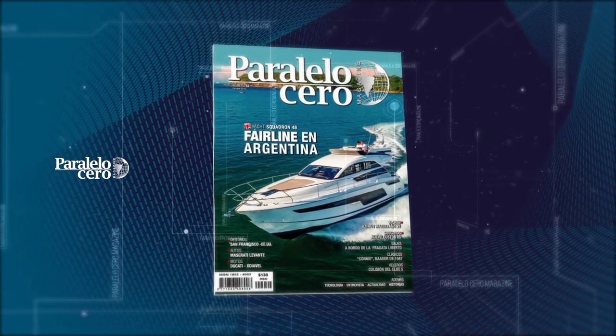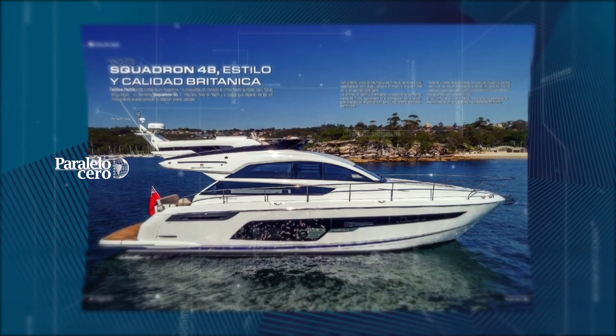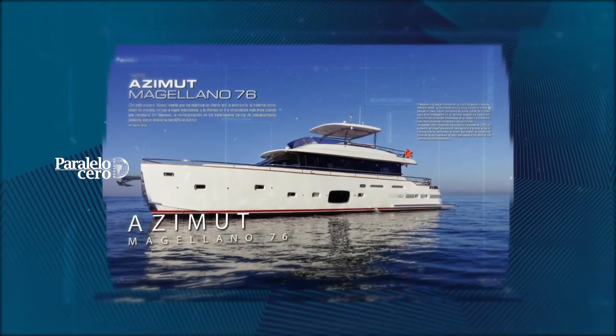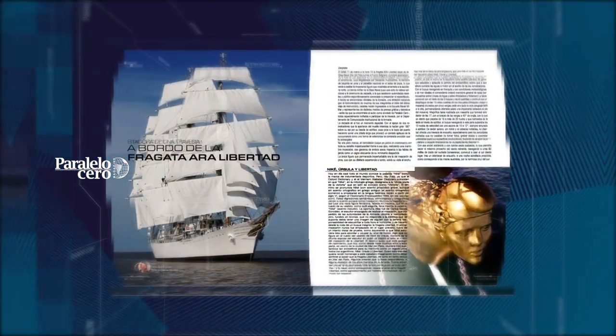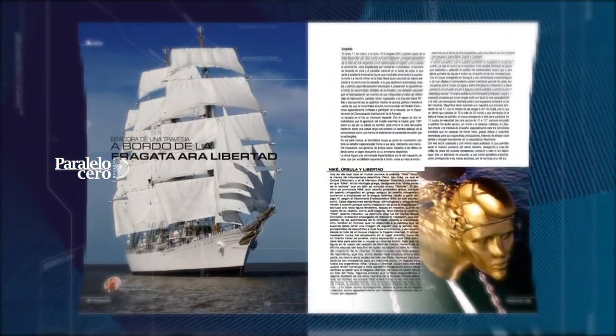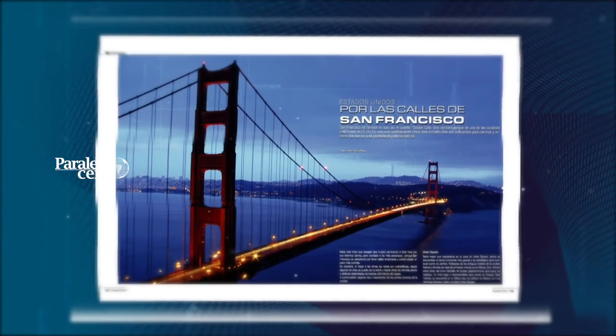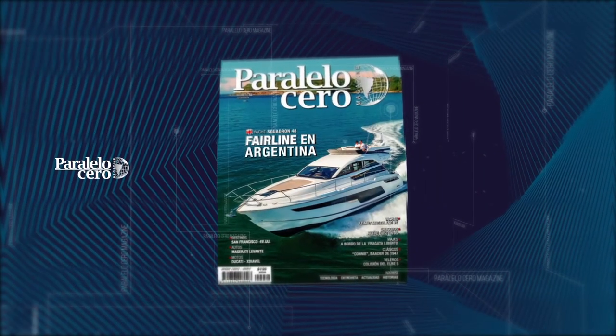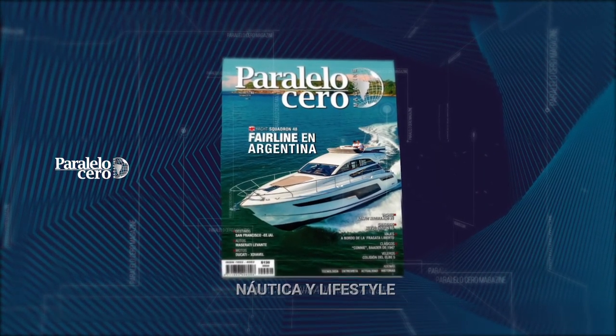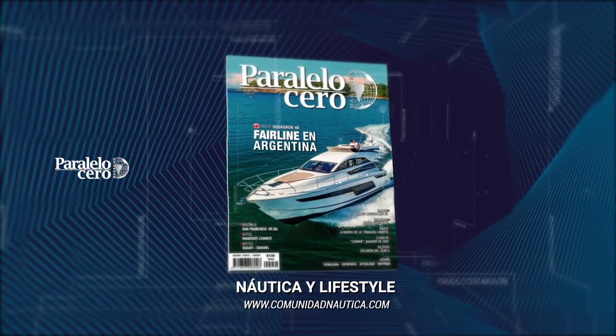In this edition of Paralelo Zero Magazine: Fairlane, the British luxury yachts in Argentina. We present the Azimut Magellano 76 and the new Custom 35. We navigate to Bahía Blanca on the iconic Fragata Libertad. In the United States, we walk the streets of San Francisco. Also, the exclusive Maserati Levante and the Ducati Diavel motorcycle. All this and much more in Paralelo Zero Magazine — the nautical and lifestyle magazine.